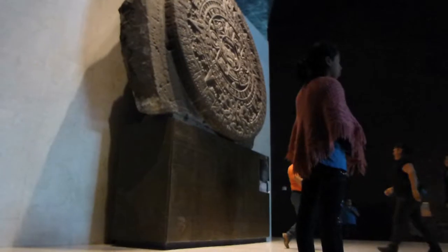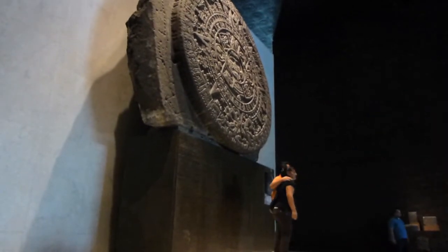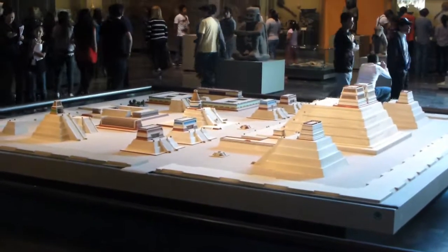The Anthropology Museum is, of course, totally worth going to. The big thing there — I mean, there's a whole bunch of really important artifacts — but the big thing is the Stone of the Sun, which was found in downtown Mexico City, which is the site of Tenochtitlan. That's one of the most important artifacts in the history of the world.